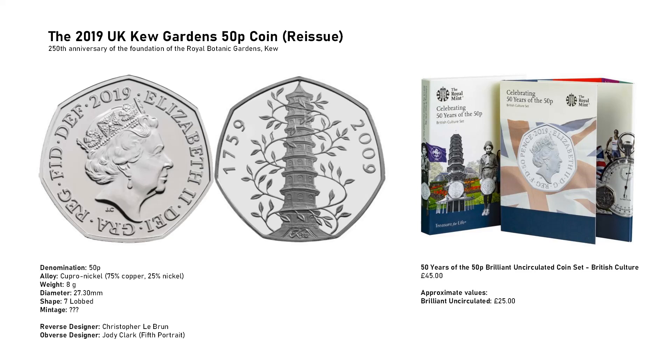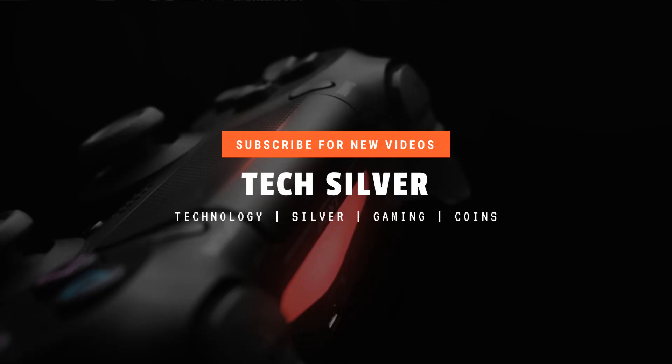Do not pay over the odds to get the Kew Garden coin. If it is the 2009 original version, £200 max; if it is the 2019 version, £25 max. Thanks for watching — please subscribe, leave a like, or leave a comment about this video. See you next time.